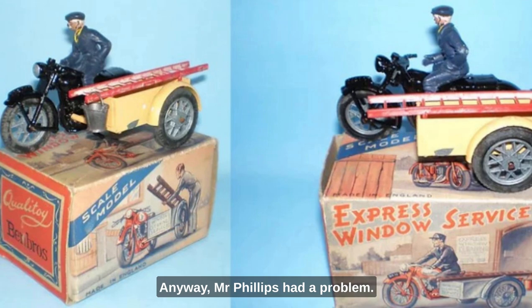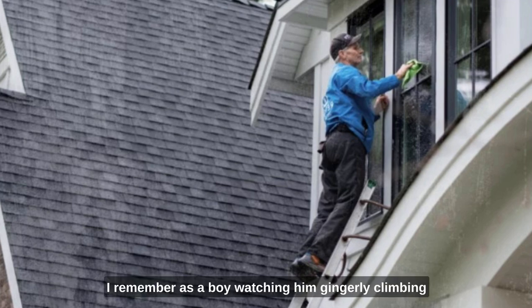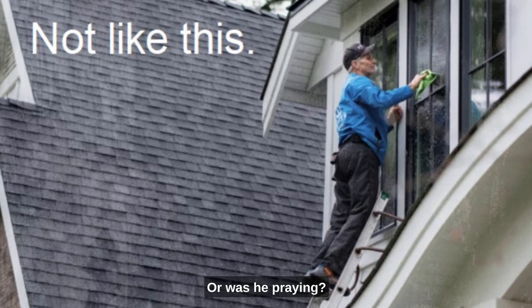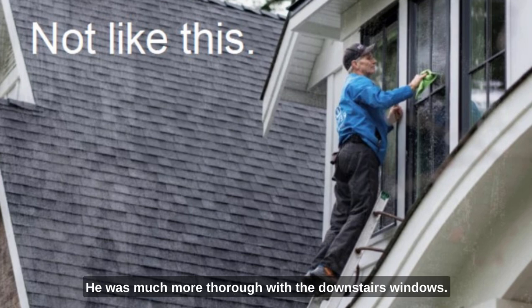Anyway, Mr. Phillips had a problem — he was frightened of heights. Imagine that: a window cleaner who was frightened of heights. I remember, as a boy, watching him gingerly climbing up the ladder to wash the upstairs windows with a bucket and chamois leather in one hand. He seemed to have his eyes closed, and he was constantly muttering to himself. Or was he praying? Whatever it was, when he finally reached the top, he would quickly wave the chamois in the general direction of the window, rearranging the dirt, and go back down. He was much more thorough with the downstairs windows.